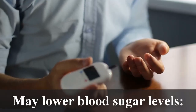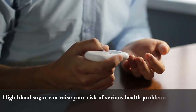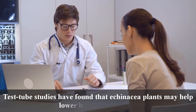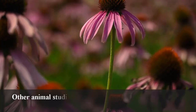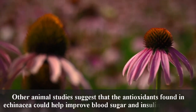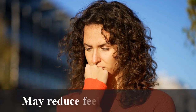May lower blood sugar levels: High blood sugar can raise your risk of serious health problems, including type 2 diabetes, heart disease, and several other chronic conditions. Test tube studies have found that Echinacea plants may help lower blood sugar levels. Other animal studies suggest that the antioxidants found in Echinacea could help improve blood sugar and insulin sensitivity.